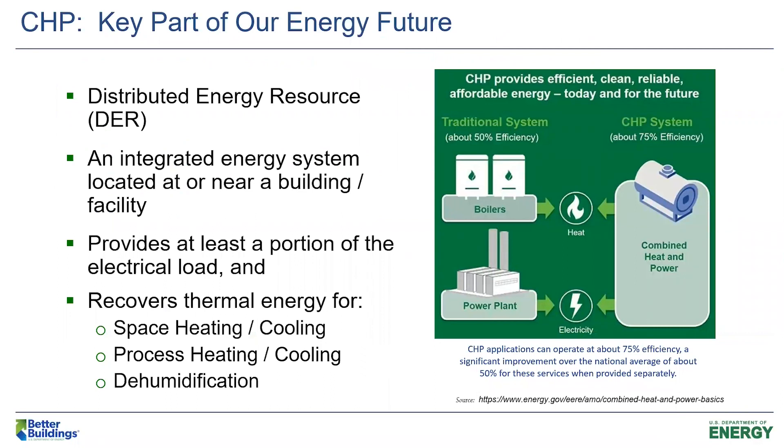CHP is just a more efficient way of providing power and thermal energy to a site than a separate boiler and grid generation. You have a turbine or an engine at your site generating the power you need and recovering the thermal energy for space heating, process heating, and cooling dehumidification. In that higher efficiency, it generally reduces operating costs, can significantly increase energy reliability and resilience, and reduces emissions overall since you're using less fuel.